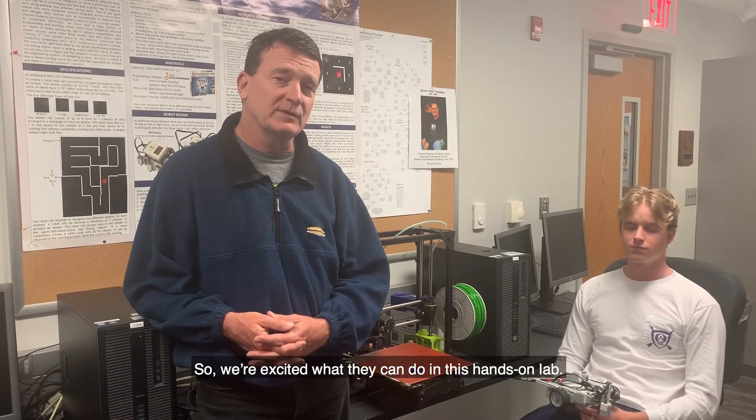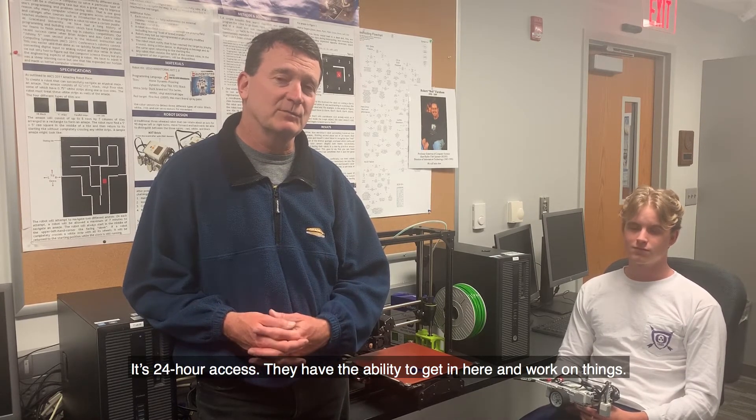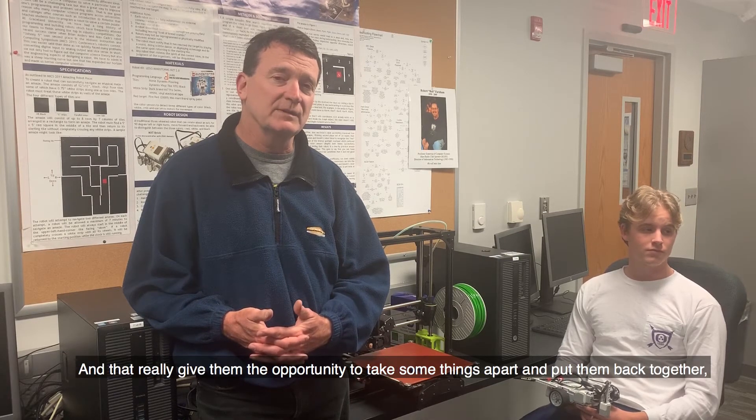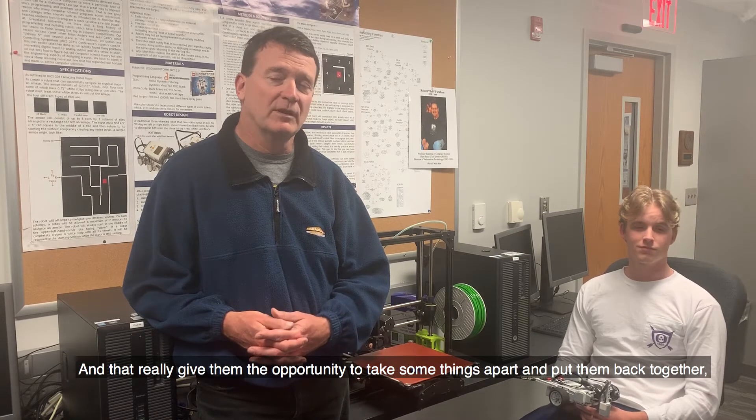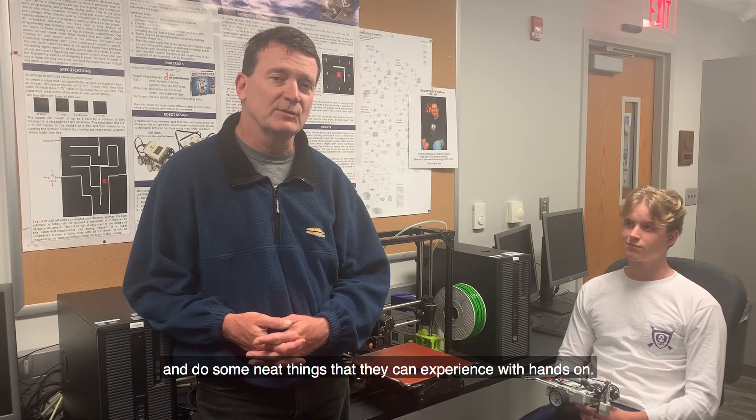We're excited about what they can do in this hands-on lab. It's 24-hour access — they have the ability to get in here and work on things. It really gives them the opportunity to take some things apart, put them back together, and do some neat things that they can experience hands-on.